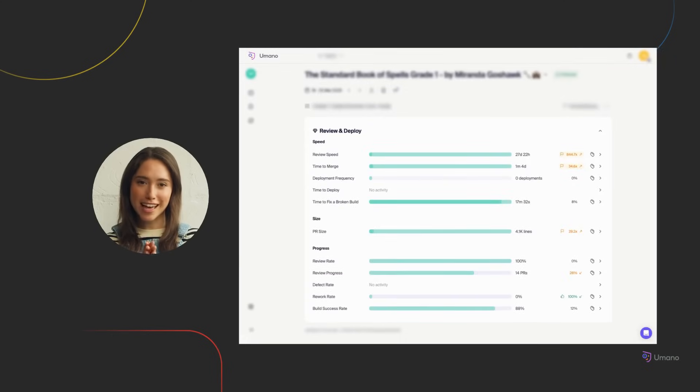Review and deploy gives your team a full-spectrum view of how work moves from code review to production. It's structured around three practical dimensions — speed, size, and progress — so you can assess both collaboration and delivery health in one place. In speed, you'll find key DevOps signals like review speed, time to merge, deployment frequency, time to deploy, and how long it takes to fix a broken build. Size keeps track of PR size to help you monitor complexity and review effort. And in progress, you'll see metrics like review rate, review progress, defect rate, rework rate, and build success rate, offering a deeper sense of code quality and delivery stability.